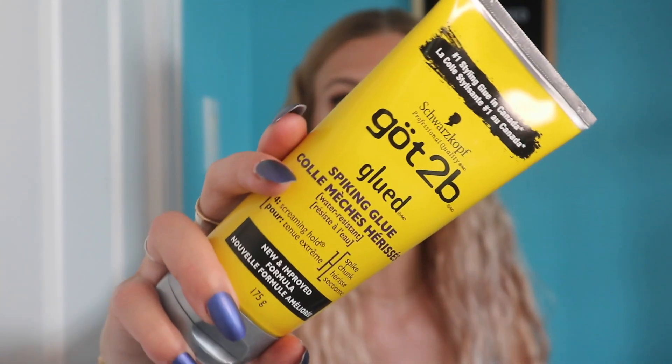This is a product I cannot believe works as well as it does. I am always the first person to buy the latest brow product, whether it's brow wax, brow gel, or brow tint. I saw Makeup by Cheryl here on YouTube — I will link her channel down below. I love watching her videos. She is a fellow Canadian YouTuber. She was talking about this Got2b Glue which she uses for her brows.